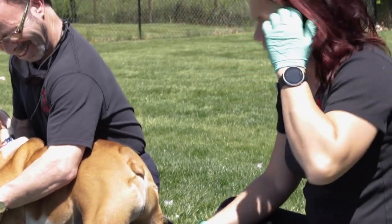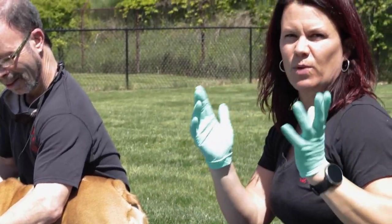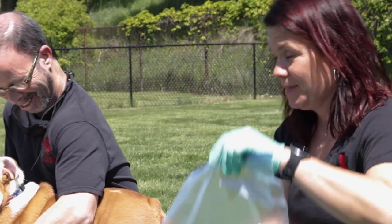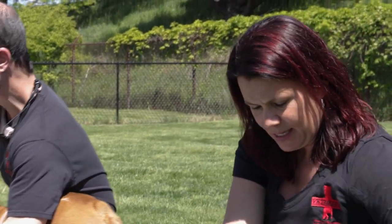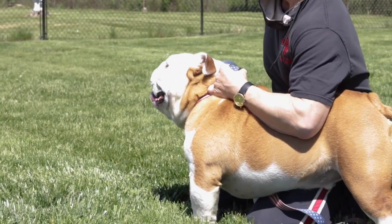I have all my supplies here: gloves, because you'll know why in a moment; some lubricant; wet wipes to clean up the little mess; and then some doggy cologne to make him feel nice and fresh and smell real good afterwards.